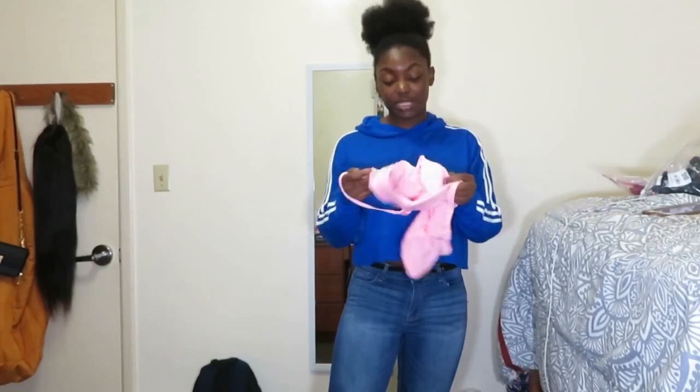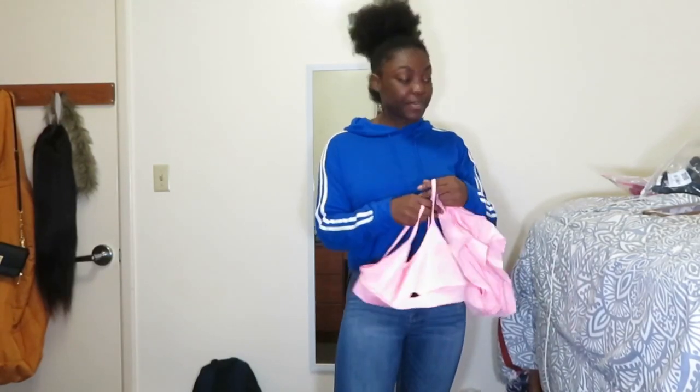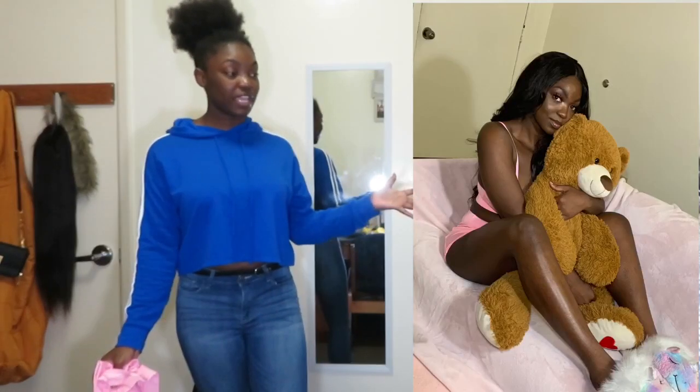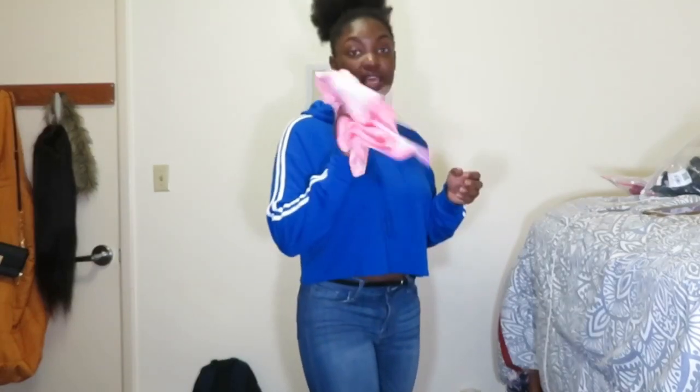A few pieces I've already tried on and posted on Instagram. I'll start with this set — I'm still debating trying it on because in the picture you can really see through it. It's just the bra piece, really cute and dainty with a little hole in the middle. It comes with matching shorts that fit really nicely with a lot of stretch. I'll put a few pictures on screen — it's really cute and I highly recommend it.